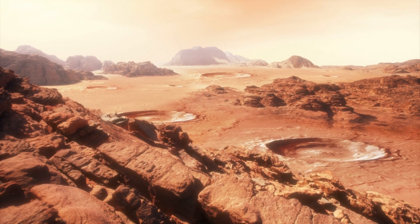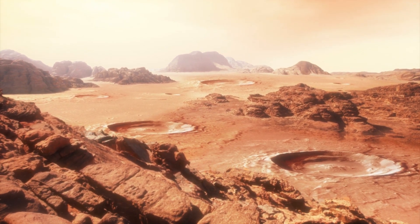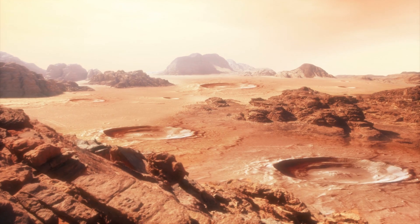The moving laboratory found sulfur, nitrogen, hydrogen, oxygen, phosphorus and carbon, as well as clay minerals that primitive microbes could eat for food.